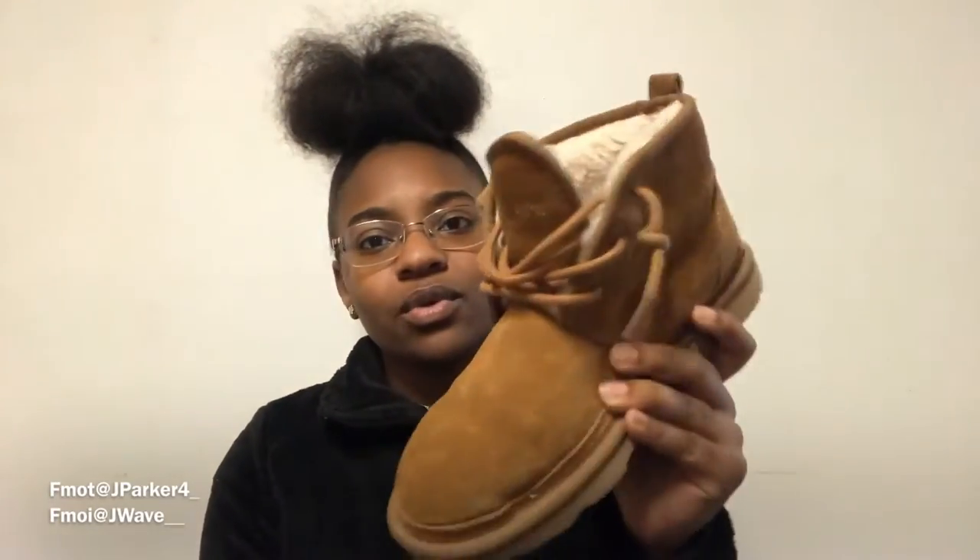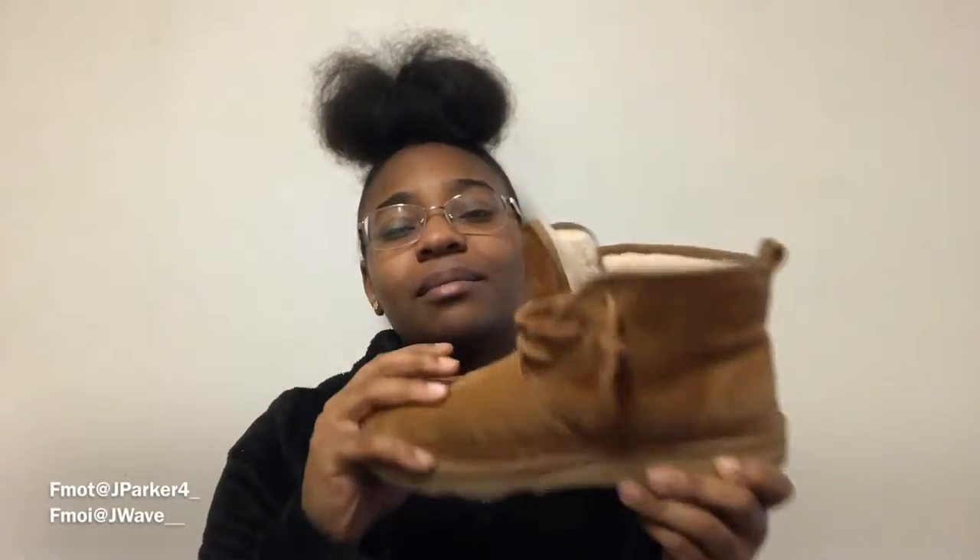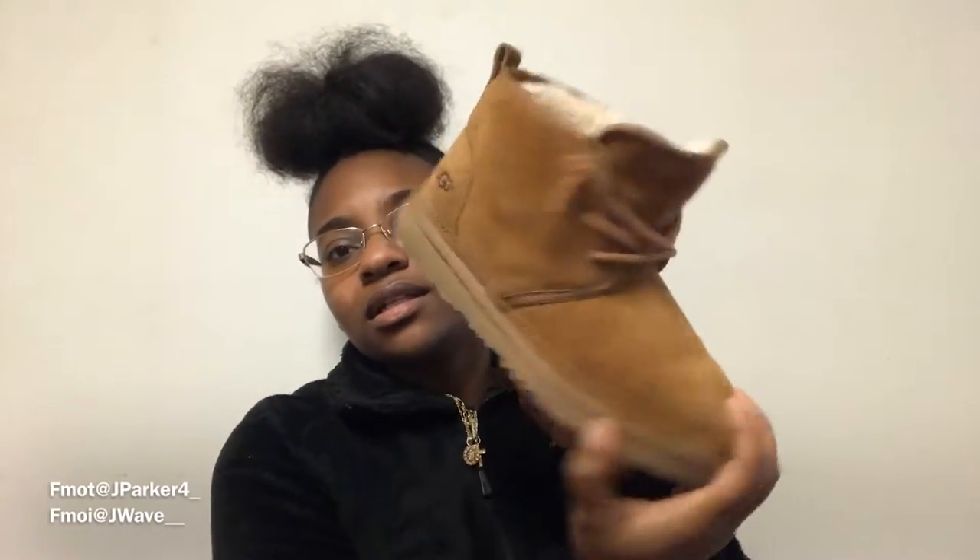Next I got some brown UGGs. I don't know if these classify as tennis shoes, but I got some brown UGGs. These are good for winter — throw them on with some black jeans, anything. I got these last winter. I don't really like the way the girl UGGs look, so I feel like these look better on me and the way I dress. I love these shoes.